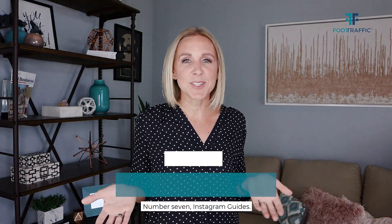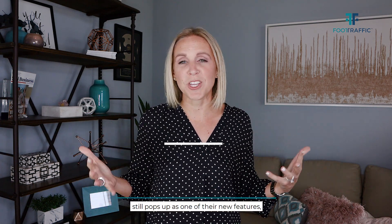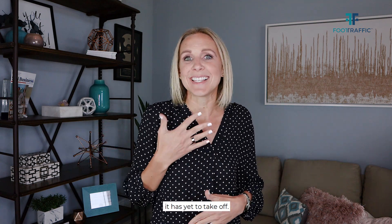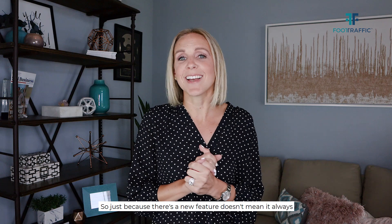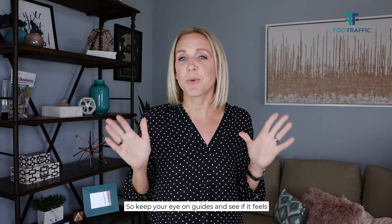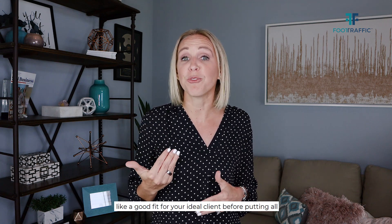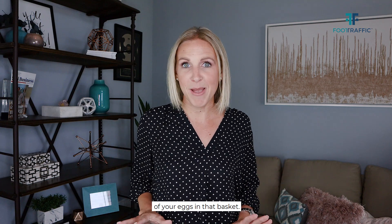Number seven: Instagram Guides. This has been around for a little while and it still pops up as one of their new features, but in my opinion it is yet to take off. Just because there's a new feature doesn't mean it's always necessarily going to be something that sticks around. Keep your eye on guides and see if it feels like a good fit for your ideal client before putting all of your eggs in that basket.